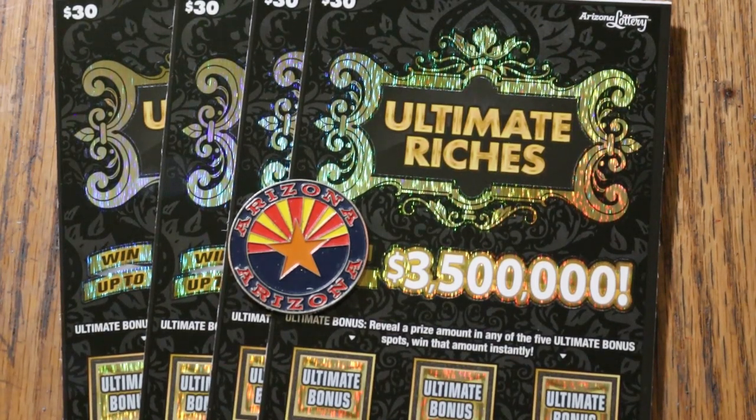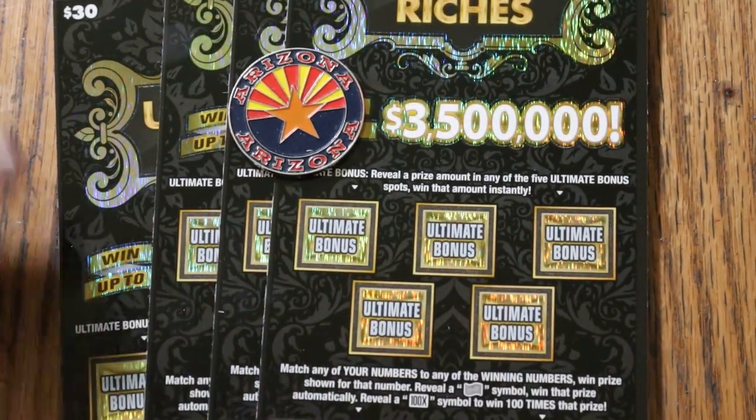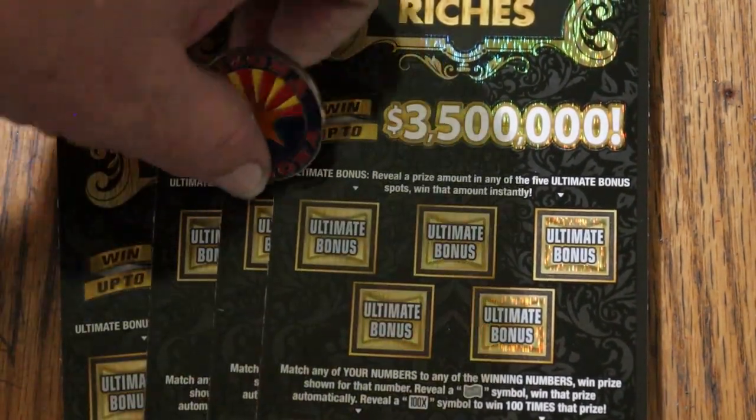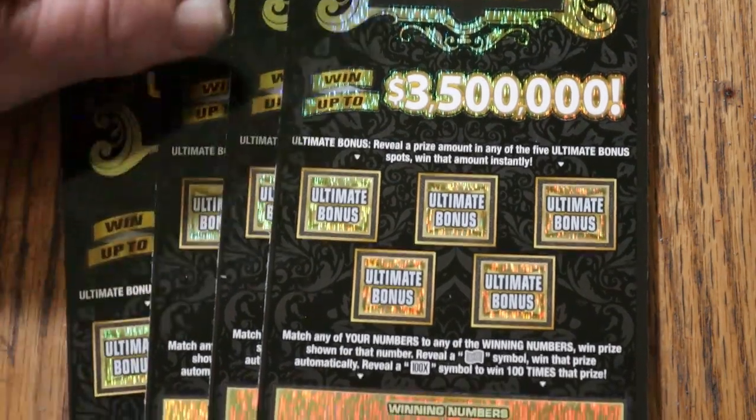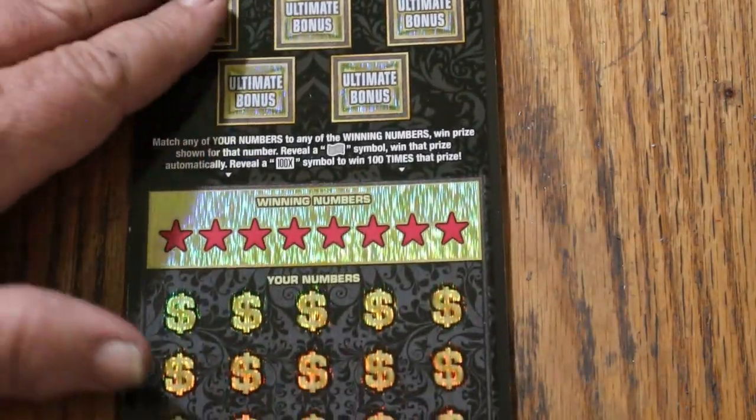What's up YouTube AZ Scratchers, and welcome to another little scratching session. Today I've got four of the Arizona Lottery's big $30 Ultimate Riches game. It's a simple match-your-number game: match the winning number, find the float note to win the prize, find the 100 times symbol to win 100 times the prize, or get one of these bonuses for five times whatever's under them. Odds are 1 in 2.71, book number is 479063, and I've got ticket 16 going up to the end of the book, 19. Let's get a show on the road, starting with 16.